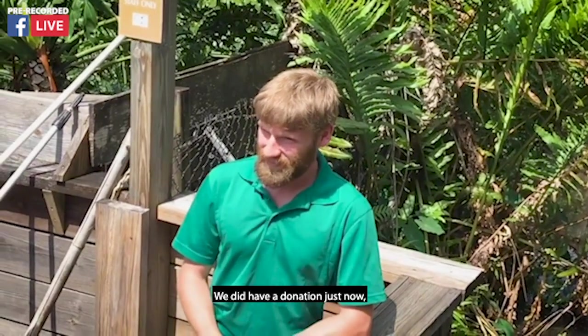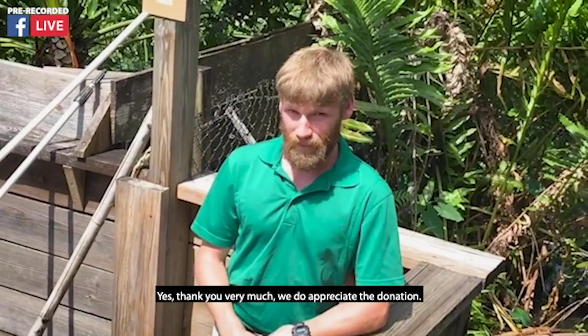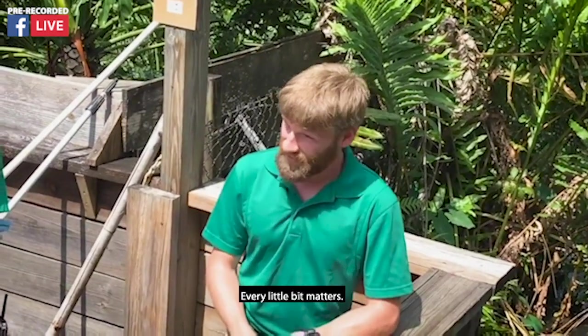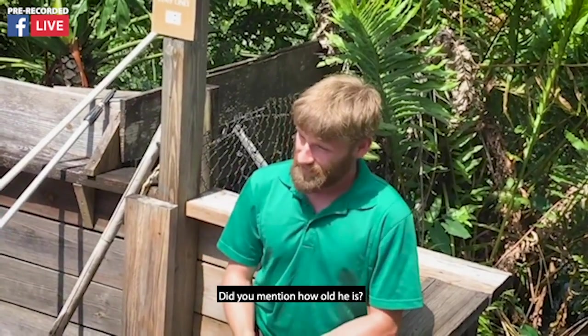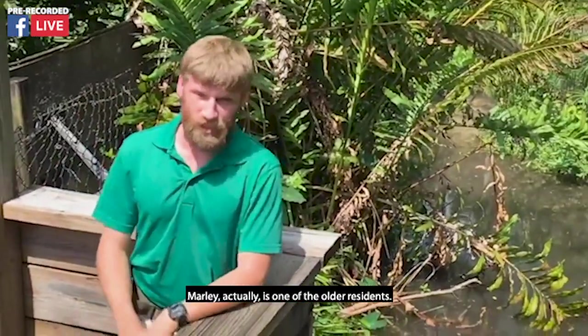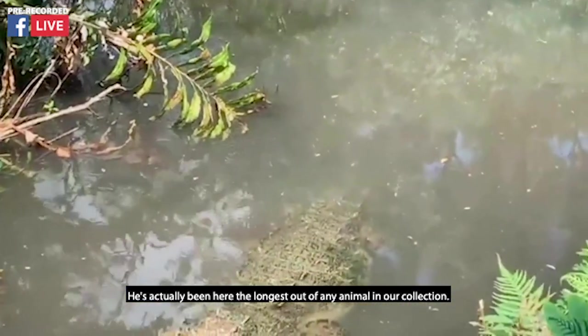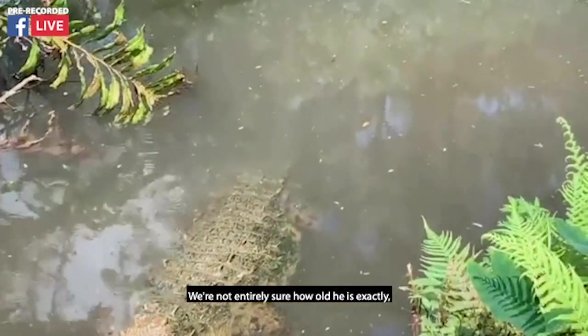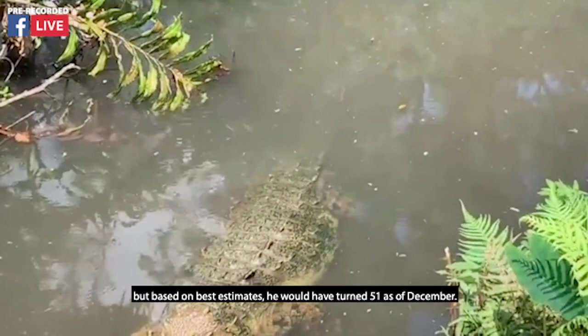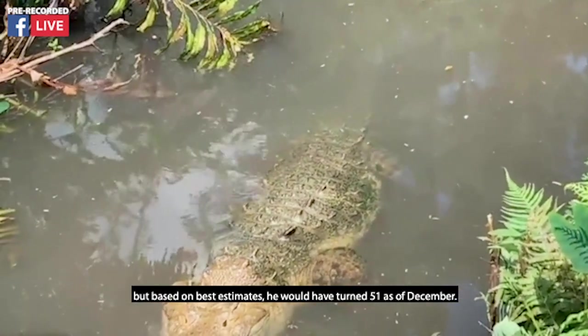We did have a donation just now, so thank you to everyone who's helping us out at this time. We do appreciate the donation — every little bit matters. Did you mention how old he is? Actually, no, I did not. Marley is actually one of the older residents — he's been here the longest out of any animal in our collection. We're not entirely sure how old he is exactly, but based on best estimates, he would have turned 51 as of December.